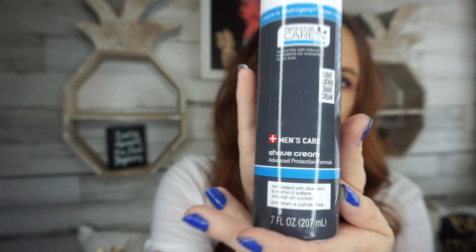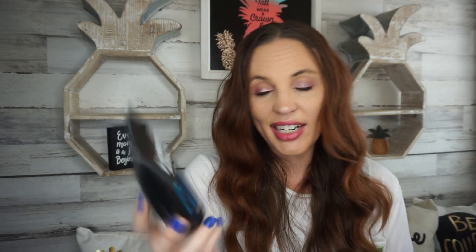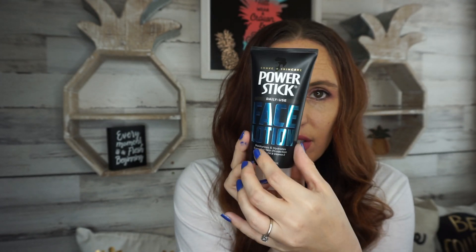They also had one for men's care — this is a light lather shave cream with advance protection formula, compared to Neutrogena. I figured I'd let my husband try it. Then for men's care I also picked up the Power Stick line — they had face lotion, which I hadn't seen before. The blue one is the face lotion and then there's aftershave.